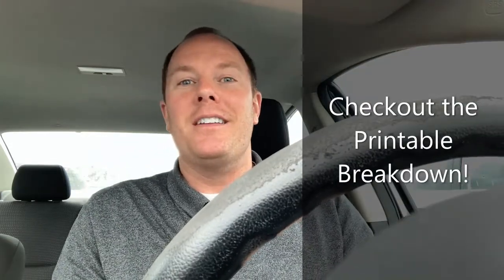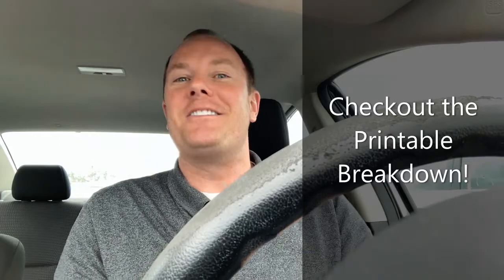Well, we are outside the Walmart. I'm about to head in and do a quick shopping trip, try to get some deals and then pass them along so that you can score them as well. I will furnish a printable breakdown that you can print out and take into the store to make your shopping trip super easy.